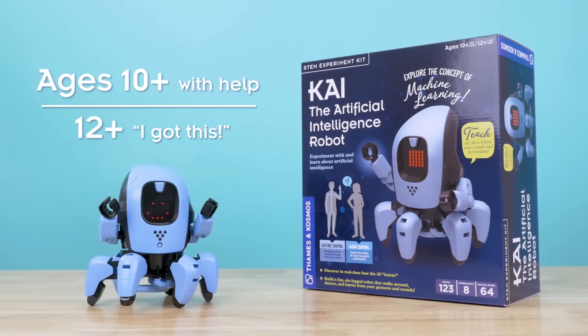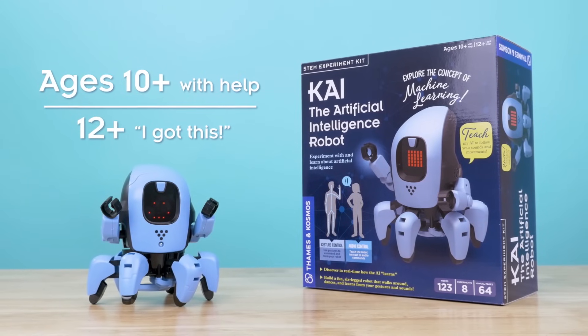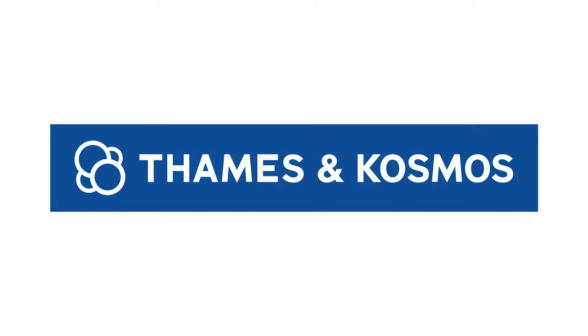Learn all about AI with KAI, for young programmers ages 10 and up with help, or 12 and up for independent play, from Thames and Cosmos.